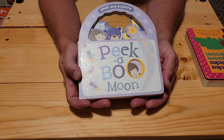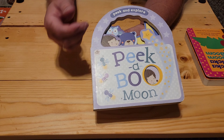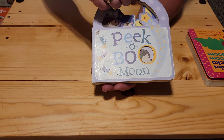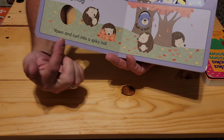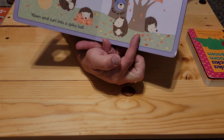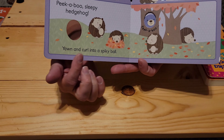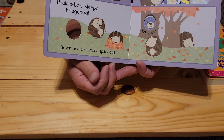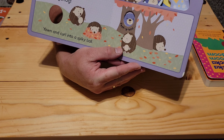This one is a great bedtime story — Peek-a-Boo, Peek and Explore. This is for younger kids. Sleepy hedgehog. You can tell all of the animals are sleepy. This one's crawled up behind the tree, sleeping in a pile of leaves. 'Peek-a-boo. Sleepy hedgehog. Yawn and curl into a spiky ball.' Then it goes on. Each time it shows you a new character, a new creature.